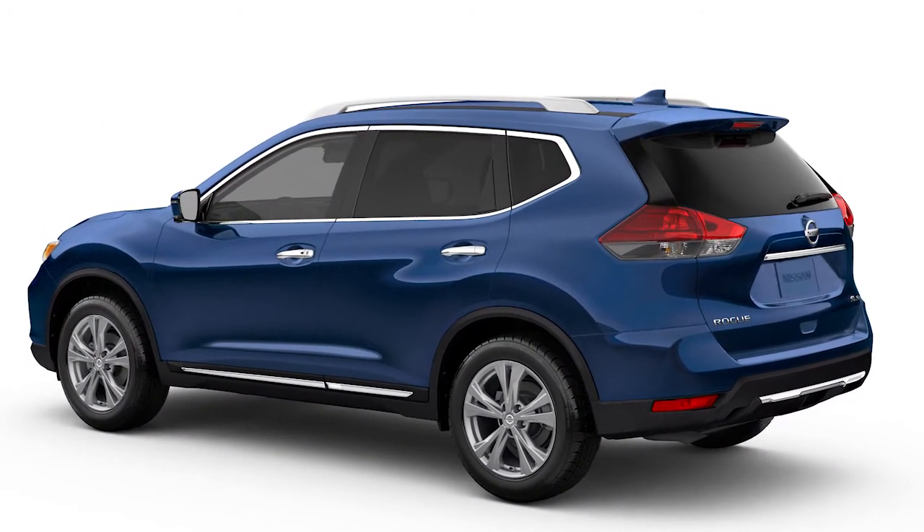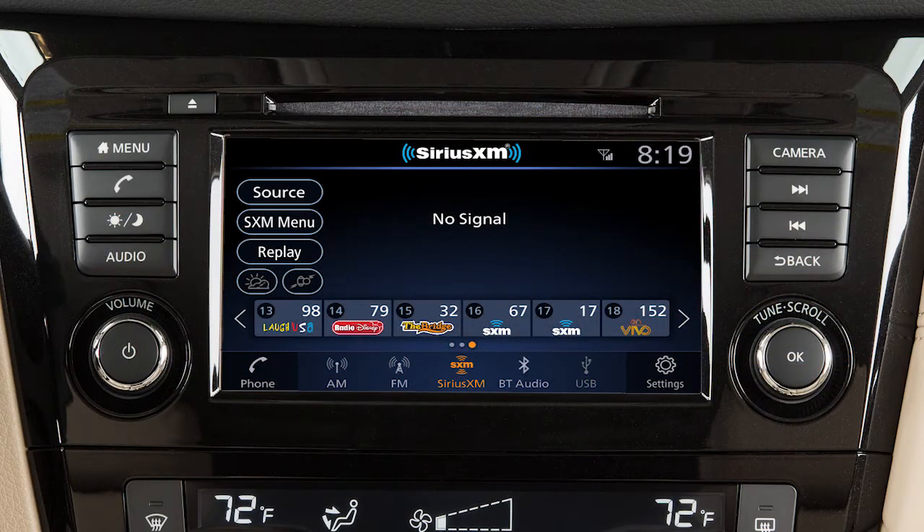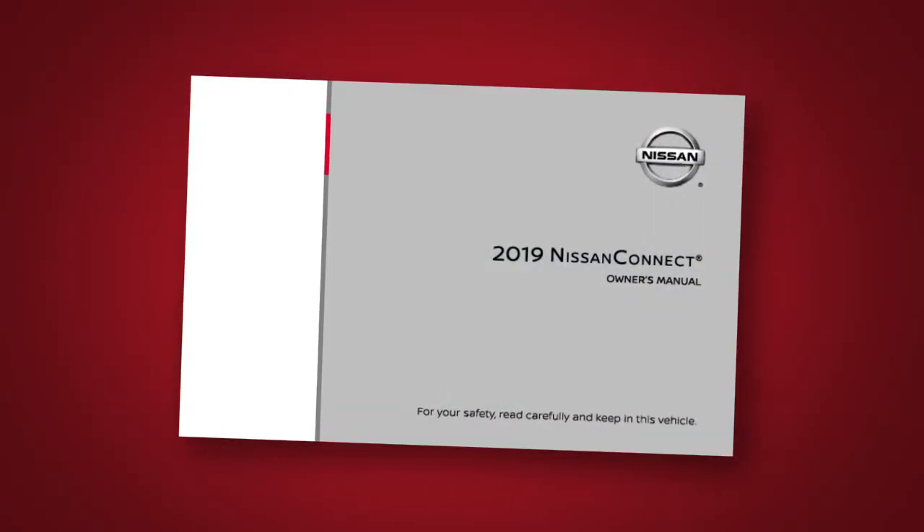To help ensure quality reception, avoid placing cargo in a way that blocks the satellite radio antenna. For more information on Sirius XM satellite radio, see your Nissan Connect owner's manual or go to www.siriusxm.com.